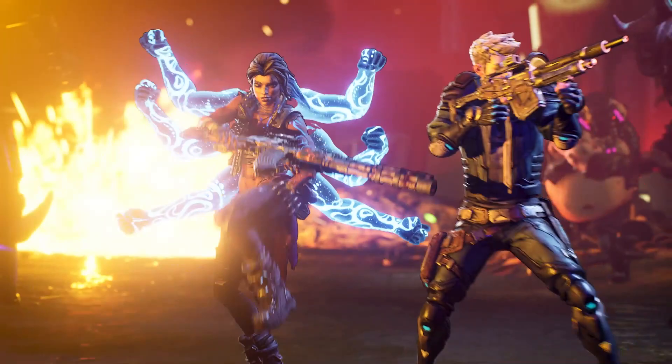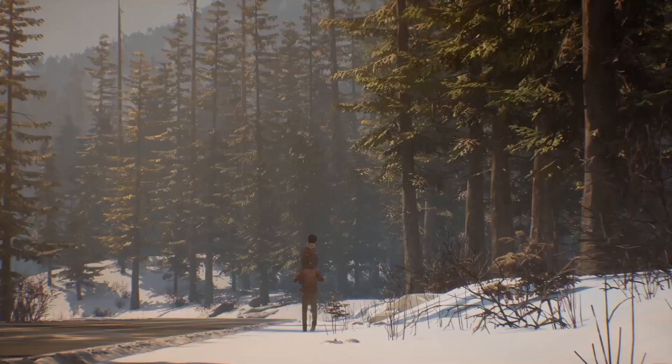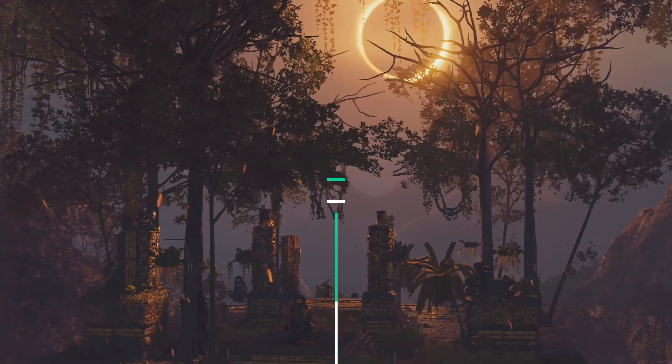Truth be told, not many games arrived on Mac in 2019, but the ones we have are absolutely fantastic. So with that, today I present my top 10 new Mac games of 2019, and remember, this is my personal list.